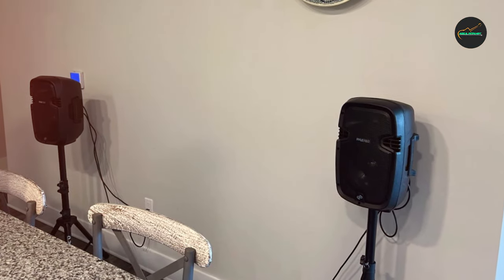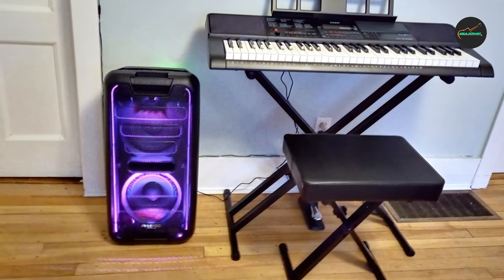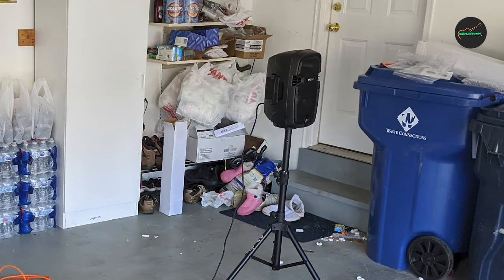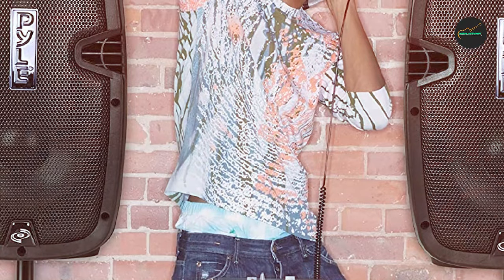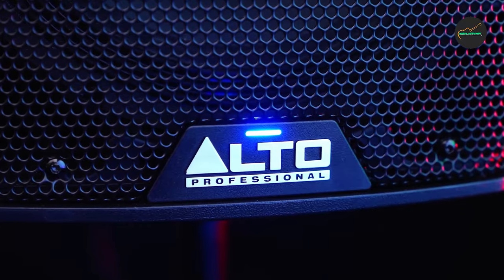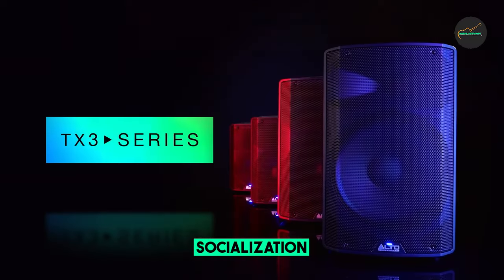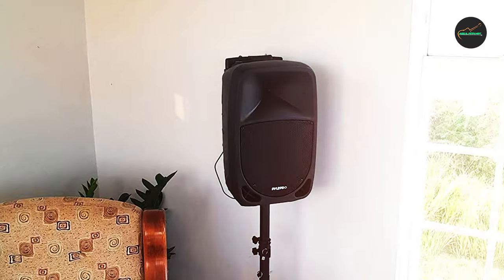The Pyle PA Speaker System also includes a variety of features that make it versatile and easy to use. It has a built-in Bluetooth receiver so you can stream music from your smartphone or other Bluetooth device, and it also has a variety of inputs for microphones, guitars, and keyboards. One of the best things about the Pyle PA Speaker System is its price — it is one of the most affordable PA systems on the market and offers good value for the money. However, the system is not of professional quality: the sound quality is not as good as more expensive PA systems, and the build quality is not as sturdy.